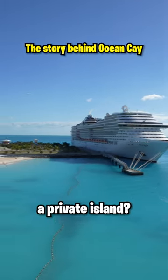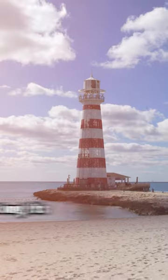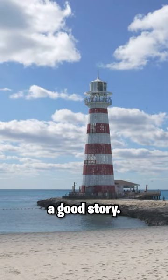Did you know that MSC had a private island? It's called Ocean Key MSC Marine Reserve, and with a name that long, it's gotta have a good story.